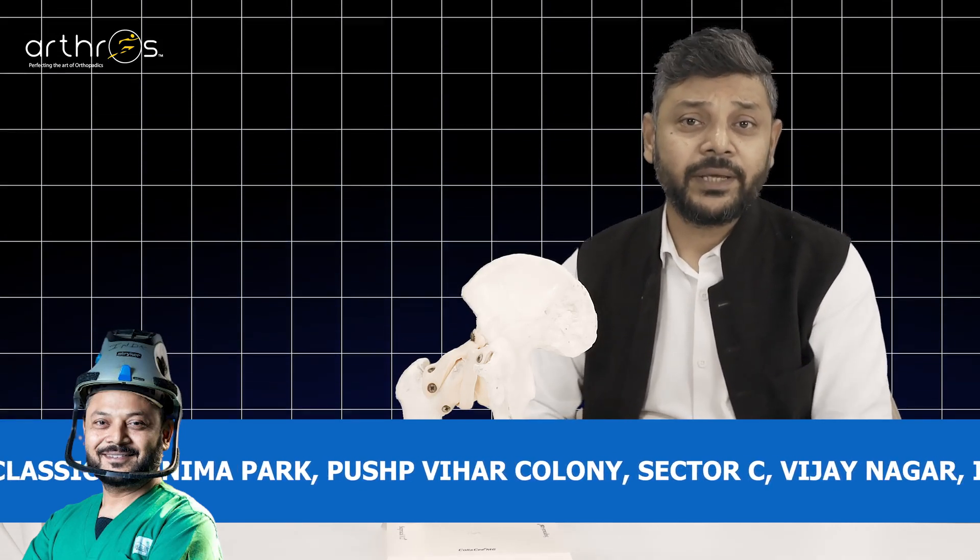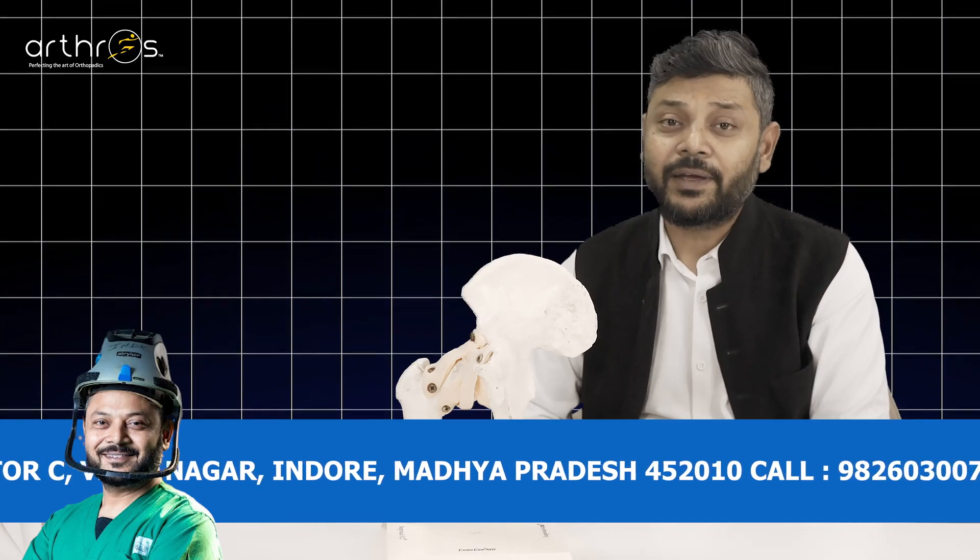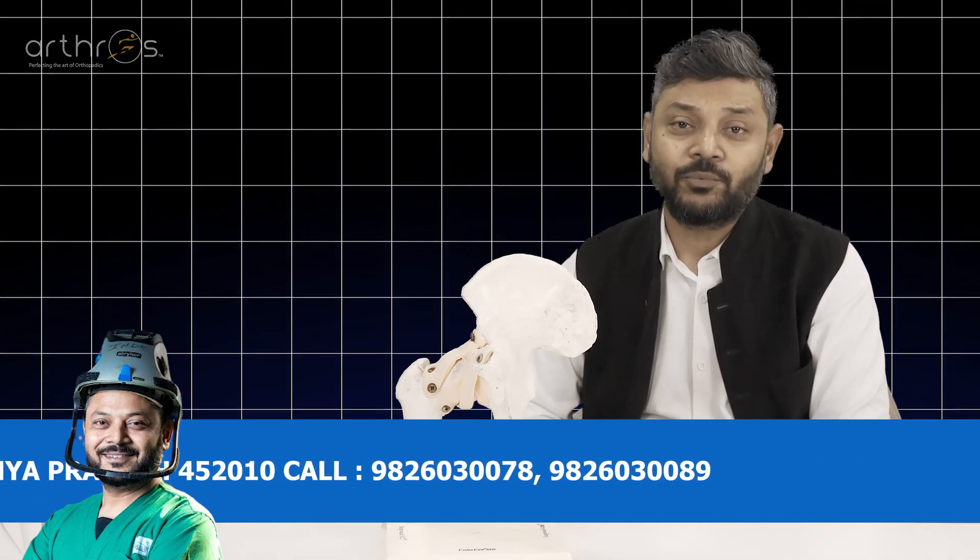If there is no other problem, they should be able to identify whether it is AVN or another cause, and receive appropriate treatment accordingly.